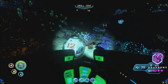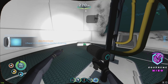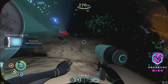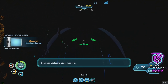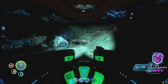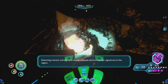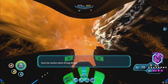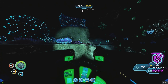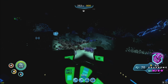Repulsion cannon - I swear I already have the repulsion cannon. Detecting volcanic activity and several unusual electromagnetic signatures in the region.